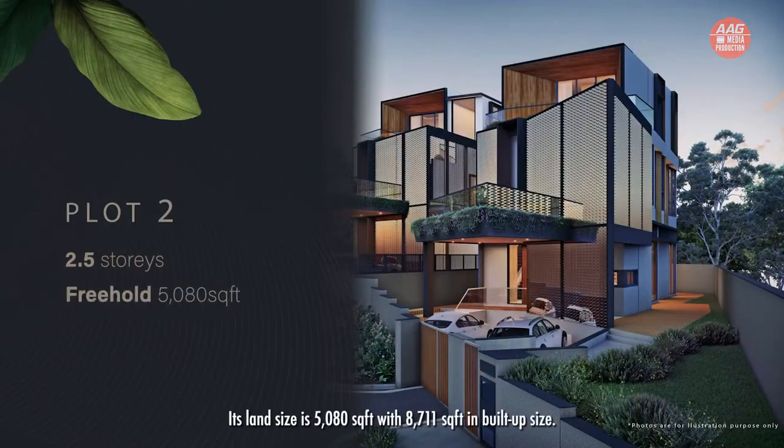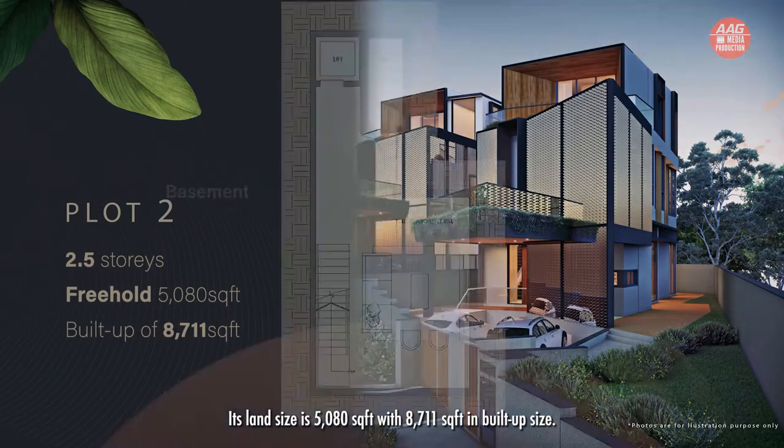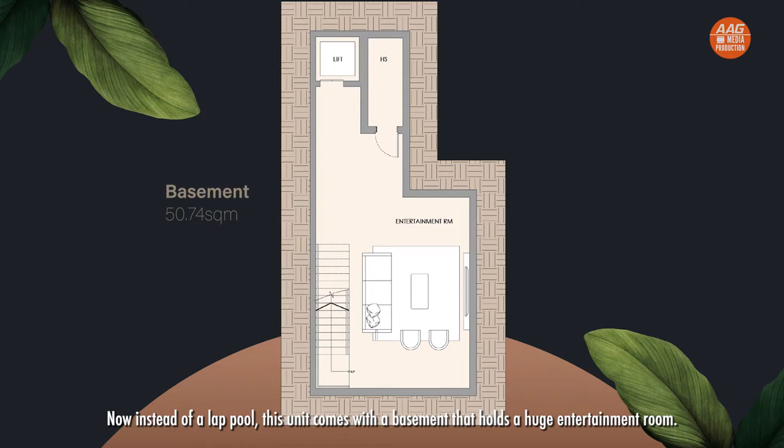As for Plot 2, it has a different specs and layout. Its land size is 5,080 square feet with 8,711 square feet in built-up size. Instead of a lap pool, this unit comes with a basement that holds a huge entertainment room. Both plots are expected to be ready in the third quarter of this year. Alright, seeing is believing — let's go on-site to have a look.